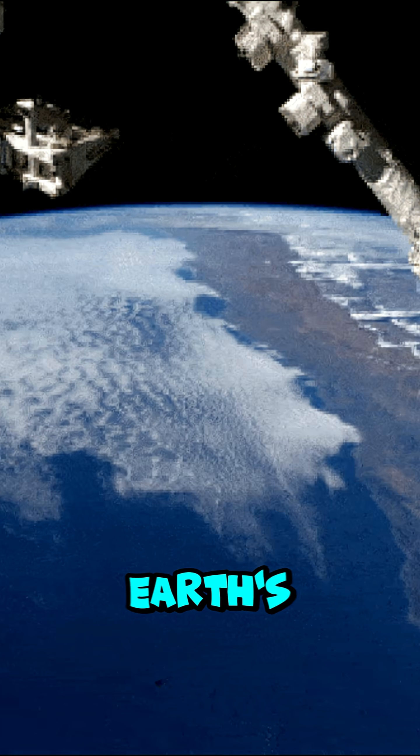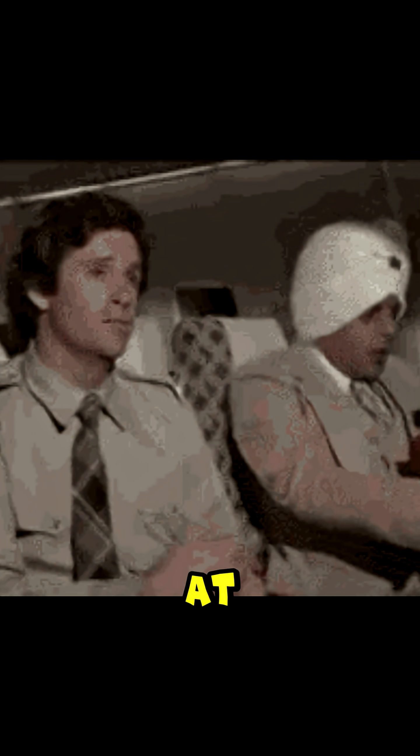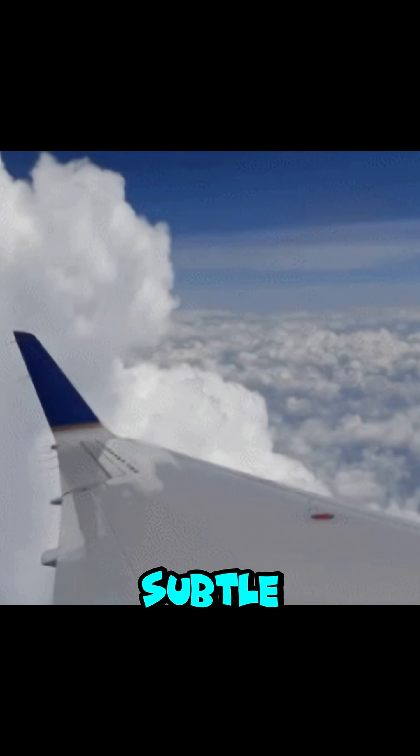Ever wondered if you could actually see Earth's curve without going to space? Most people say it's impossible from a plane, but that's not entirely true. At cruising altitude, around 35,000 feet, the horizon is slightly curved. It's subtle, but with a wide-angle lens or a perfectly clear day, it's visible.